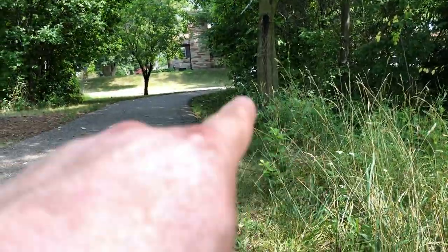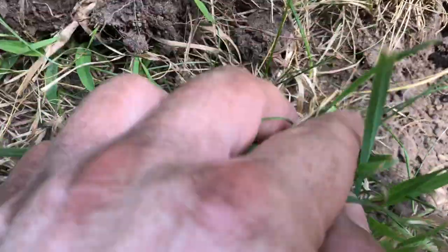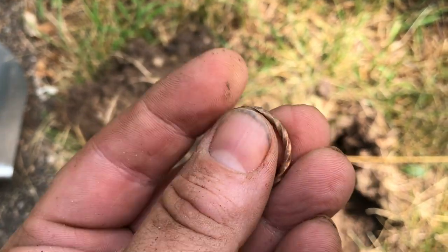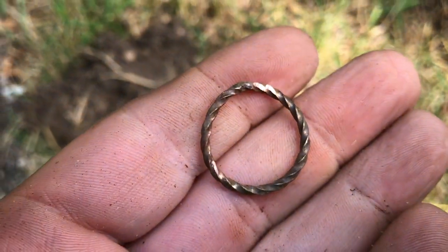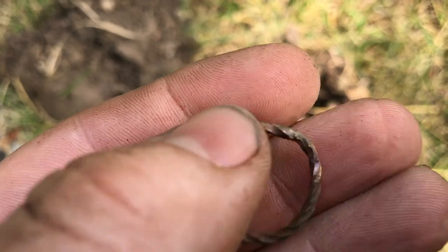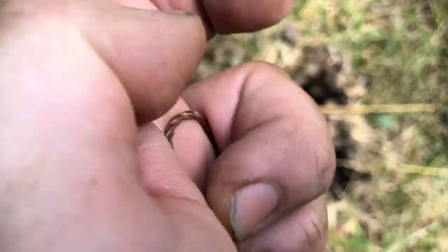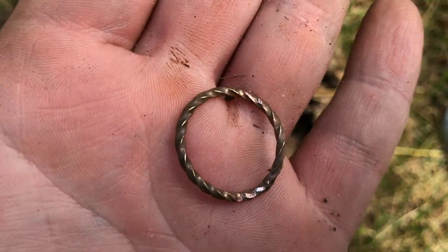Just about to head out — it's actually on the way back to my car which is right over there — just swinging on the way out and look at this, look what popped out. Here we go, it's a ring. And it looks to be gold. It might be copper, it's pretty bent. I'm gonna have to clean that up and look for some marks. Could I have found two gold rings today? That'd be incredible, it's pretty heavy. Nice find nonetheless.